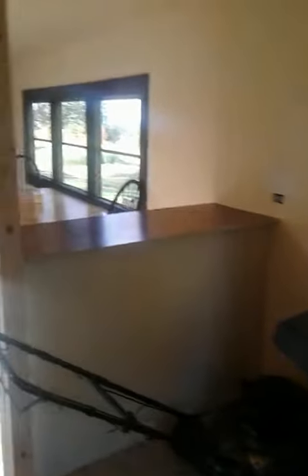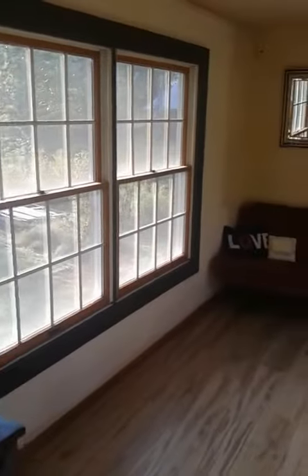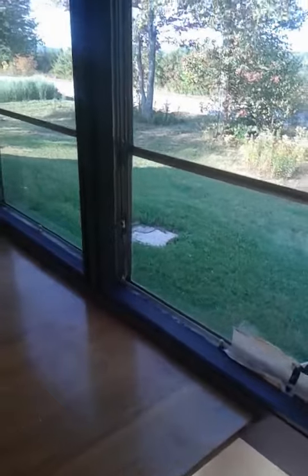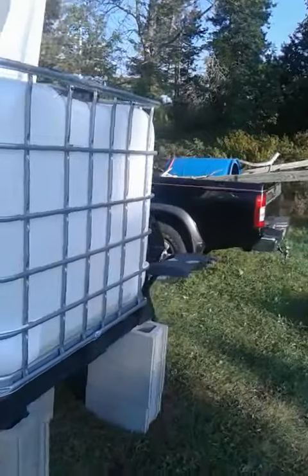As we say goodbye to the house — this is the end of September — there are the windows Tom and I painted, and here is the trim. The cheap blinds fit really nicely, low-cost. There's a tank there.